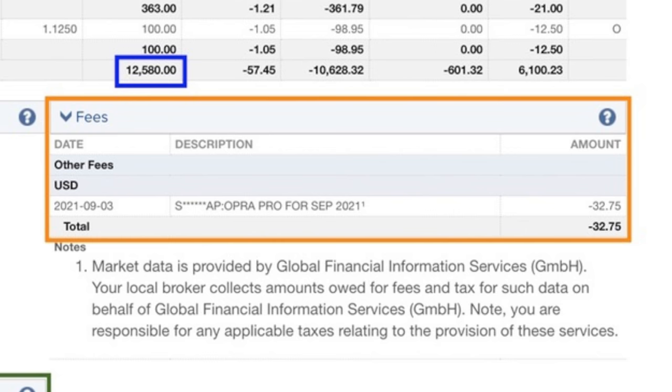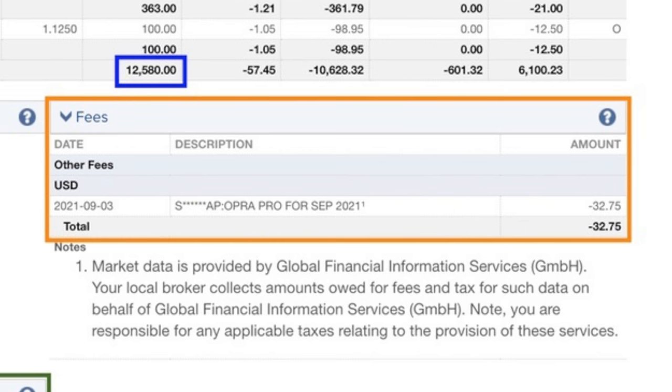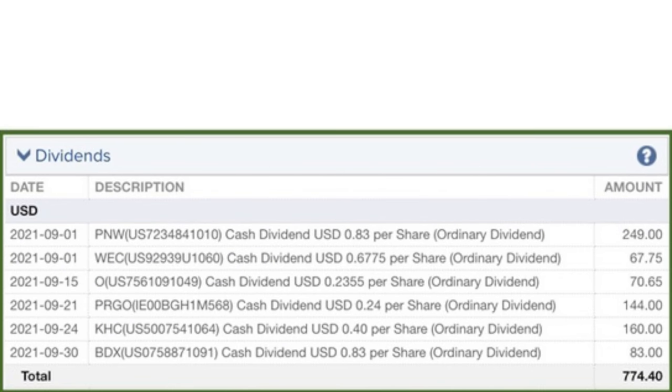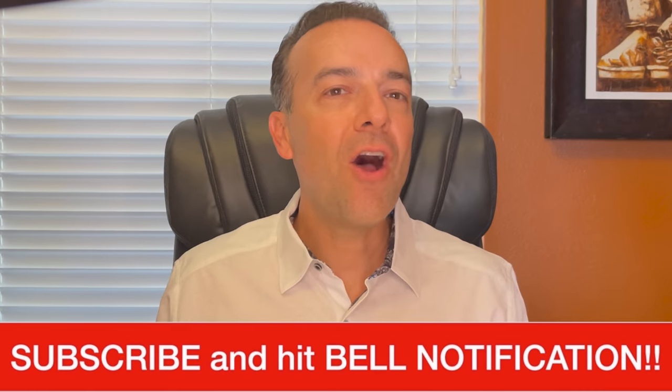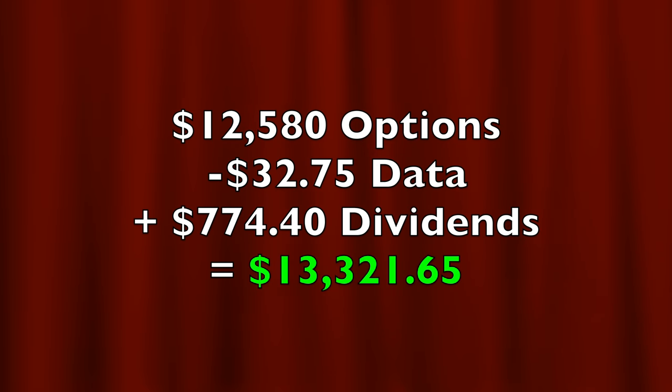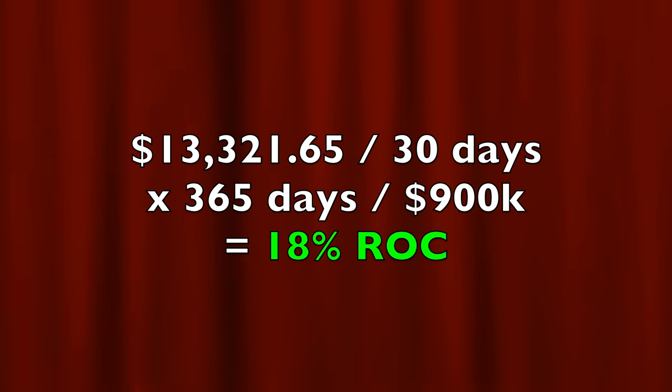In the orange box, you see that market data cost us $32.75. At the bottom left in the green box, we collected just over $774 in dividends from the six covered call positions that we are in. So in all, as a result of buying and selling options and collecting dividends, we put into our pocket a net of $13,321.65. If you annualize that return on the approximately $900,000 capital that we had at risk, it equates to right at an 18% annualized non-leveraged return on capital.